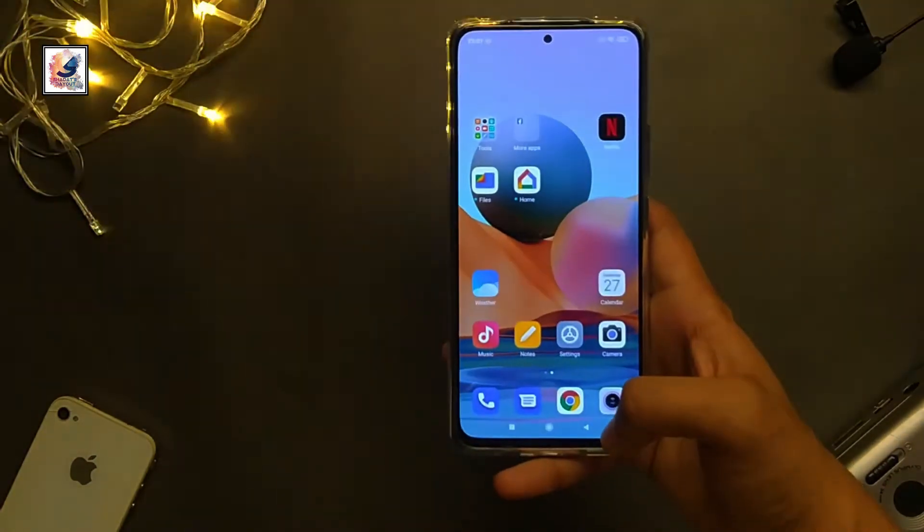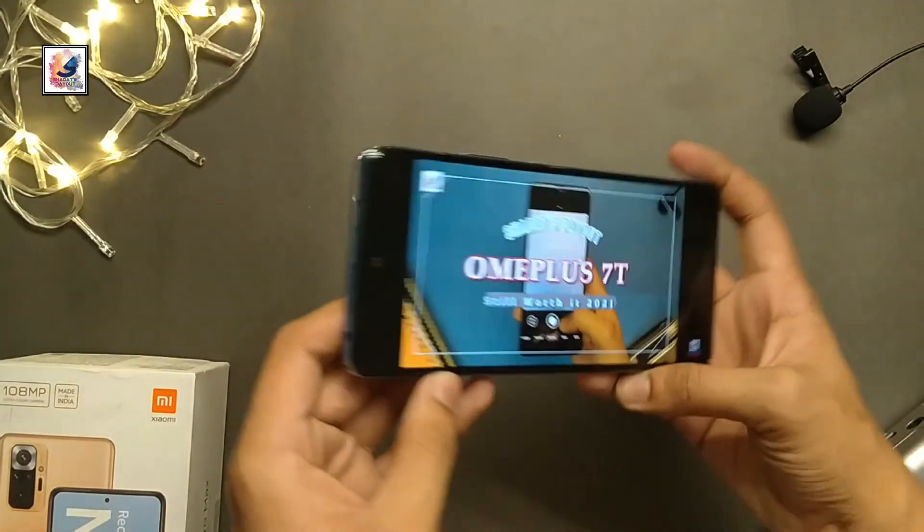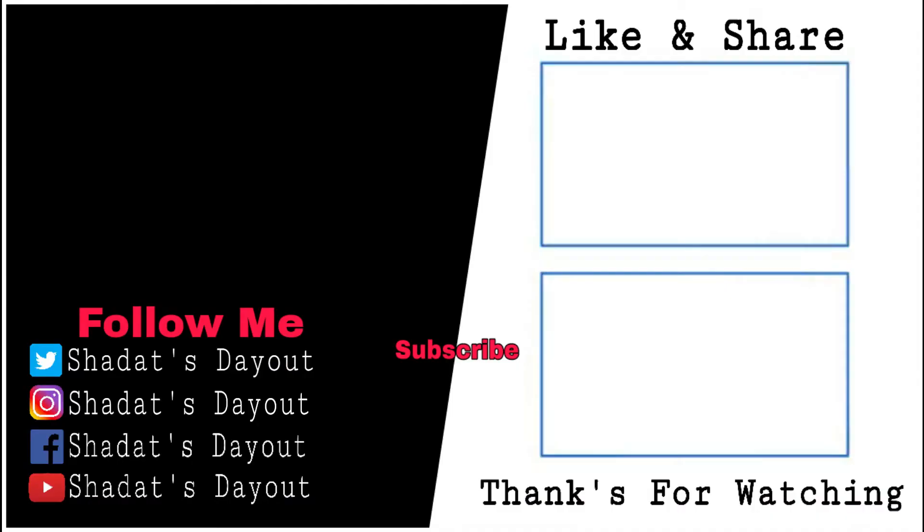If you liked this video, please like, share, and subscribe. See you next time for another video. Allah Hafiz.